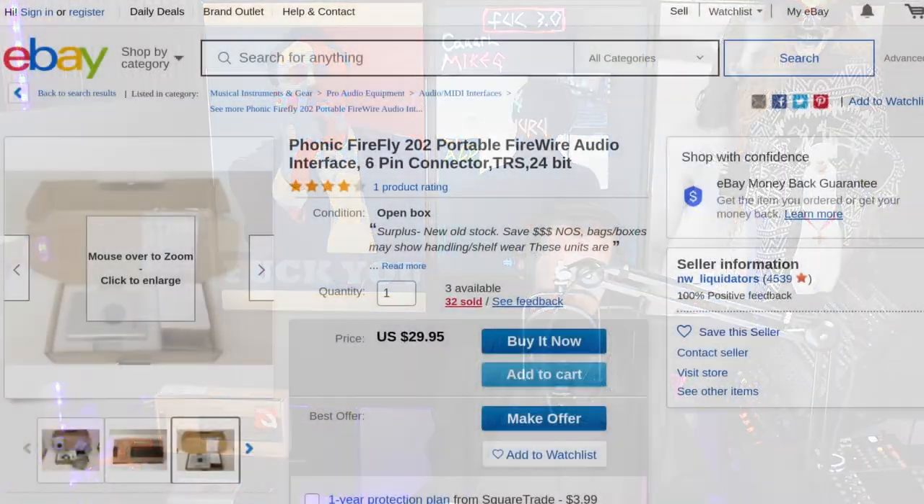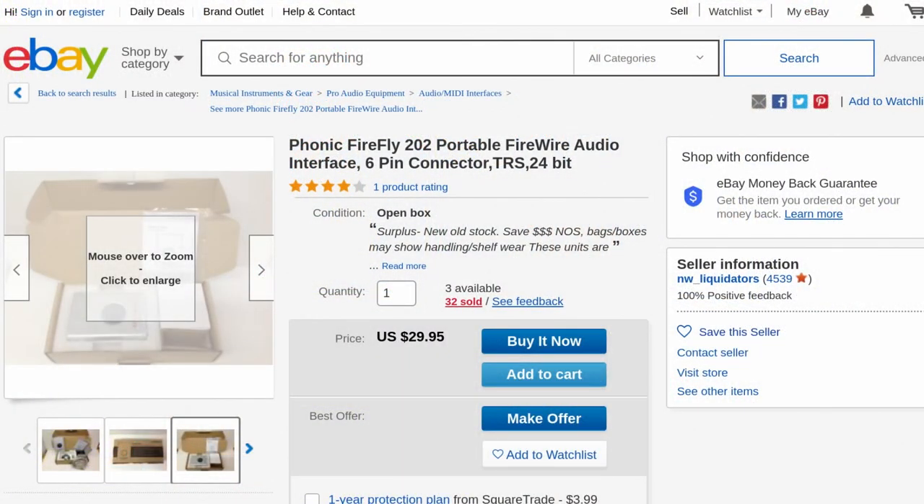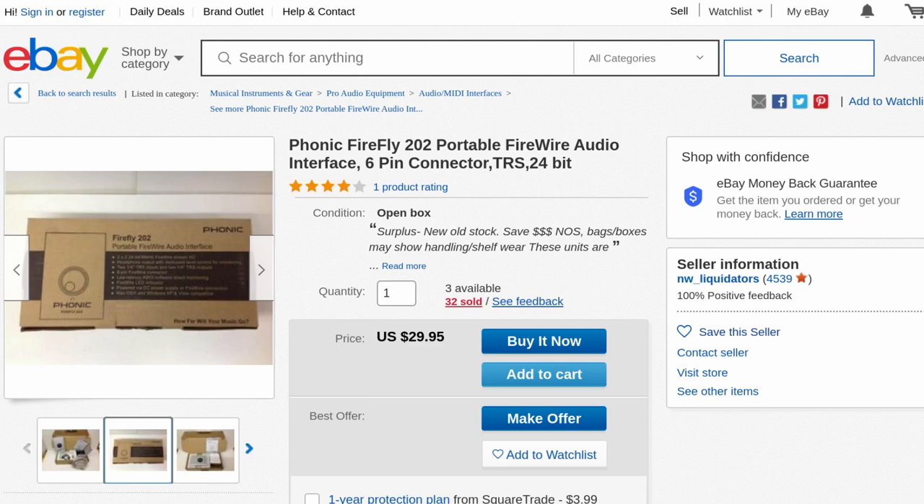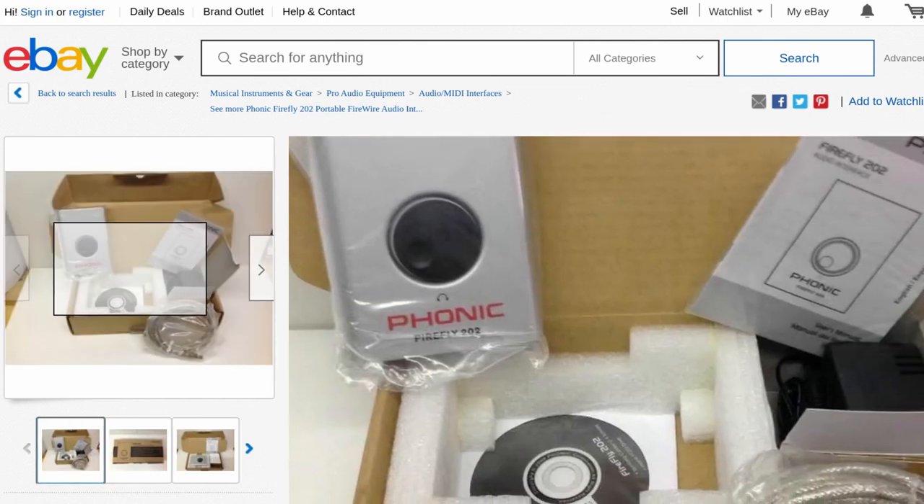Hey everyone, we are back for another Interfacing Linux. This time I got something — look at that. No, it's not a diseased iPod, I promise you. What it is is a Phonic Firefly 202 Portable, something I ran across naturally on eBay. I've never seen one of these before. I even asked the internet and just got a shrug emoji.